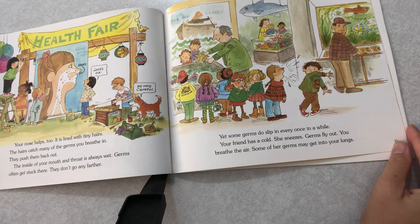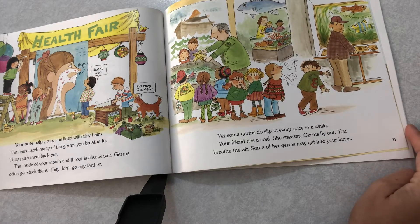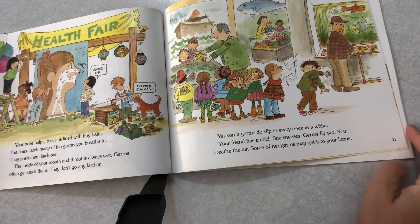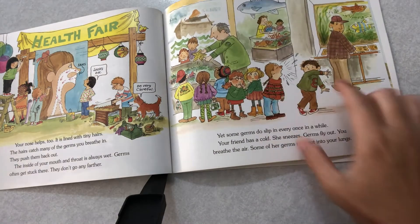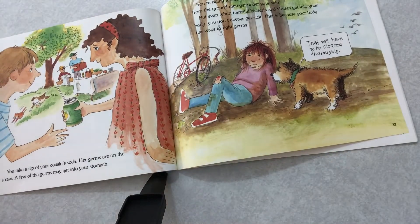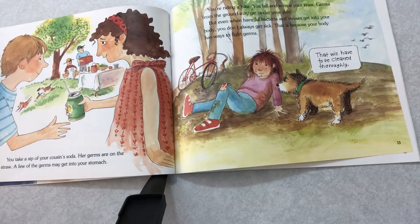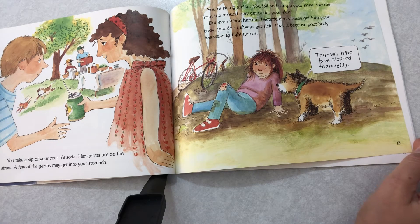Yet some germs do slip in once in a while. Your friend has a cold. She sneezes. Germs fly out. You breathe in the air. Some of her germs get in your lungs — that's why we need to cover our mouths. You take a sip of your cousin's soda. Her germs are on the straw. A few of the germs may get into your stomach. You're riding a bike, you fall and scrape your knee, and germs from the ground may get into your skin.